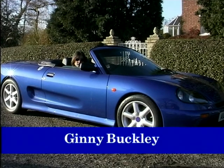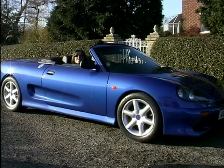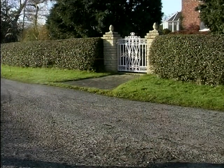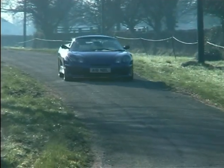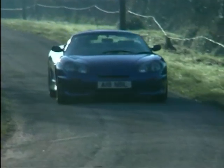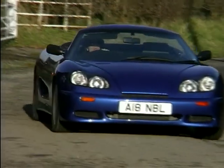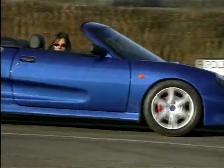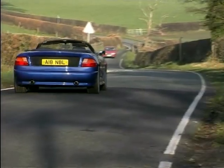This is the Noble M10, and in a world that's full of shades of grey, this is Technicolour, and I'm off to have some fun. It's called the M10 because it's the 10th design by Noble Motorsport, selling for just under 19 grand in this 1.8 litre form, or from the summer with a 2.5 litre V6 under the bonnet.